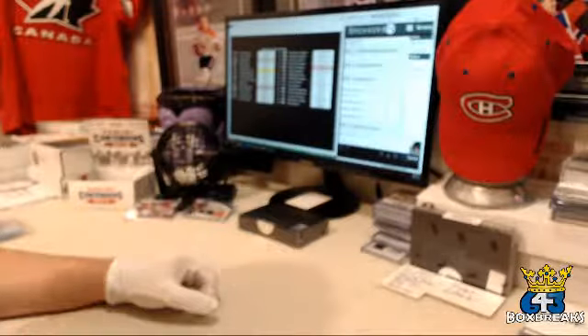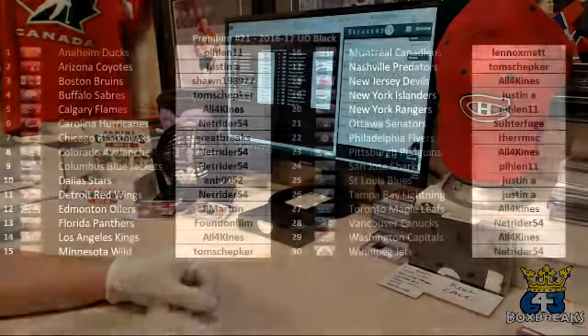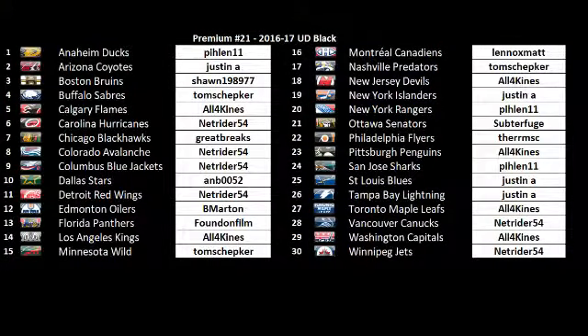Here's our team list. For this break, there were no bonuses, so I keep the prices down. I typically do that in my premium breaks and multis. So we've got Thomas, Justin, Sean, TJ, Chuck, Renault, Great Breaks Pete — welcome back — Andrew, Bill, Sarah — long time no see — Matt with the Habs, Mike, Thurm. All kinds of different faces in this one.